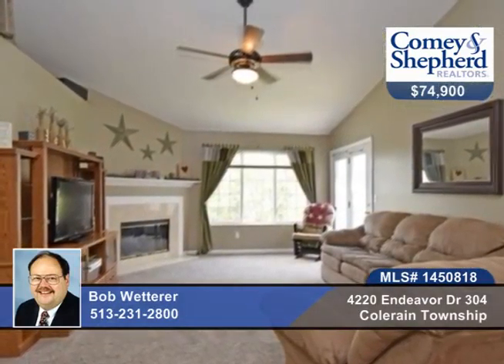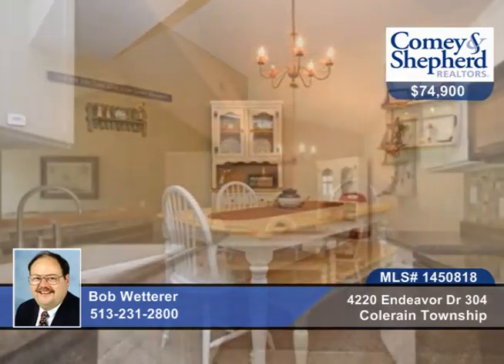Don't miss this second-floor, two-bedroom, two-bath condo with vaulted ceiling in the living room with a wood-burning fireplace. There's an equipped kitchen, a 16-by-8 balcony, and storage.